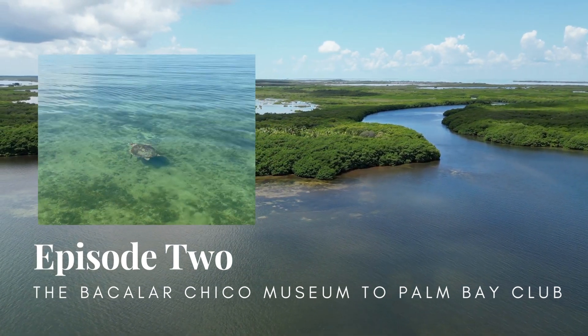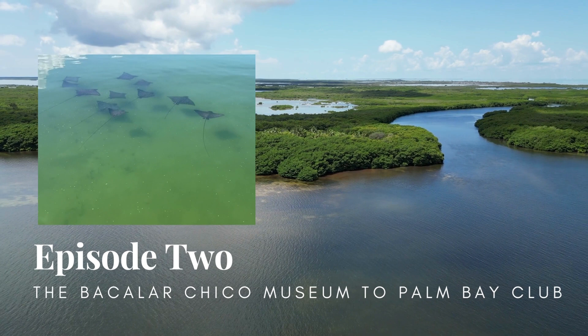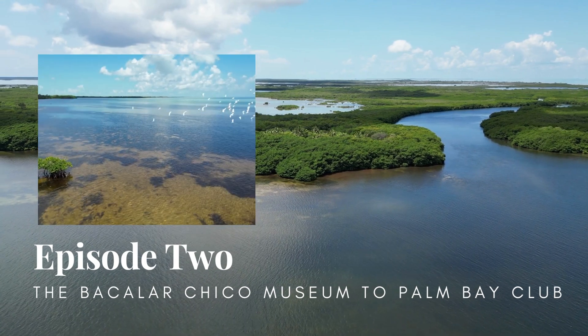Did you know that Ambergris Caye used to be a part of Mexico? Find out how we became an island and no longer a part of Mexico's Yucatan Peninsula. Let us be your guide through the Belize-Mexico border and show you our exclusive listings along the way.